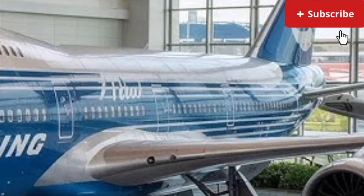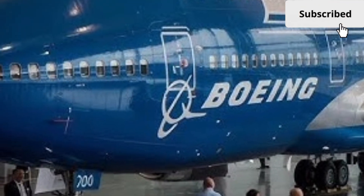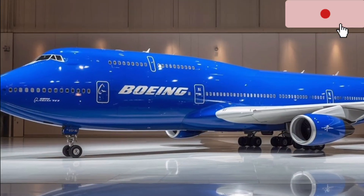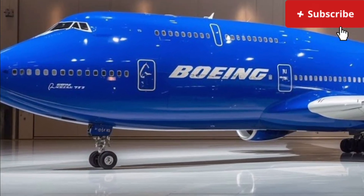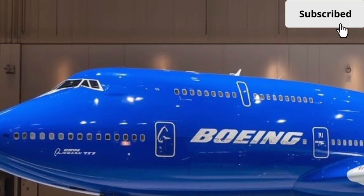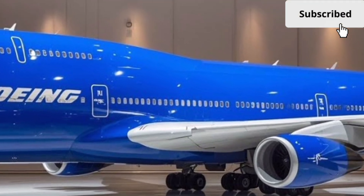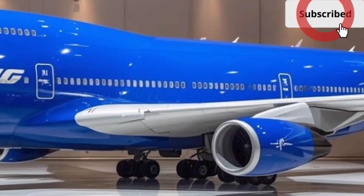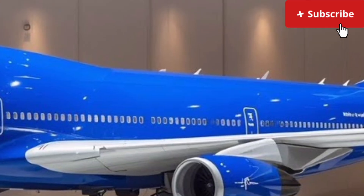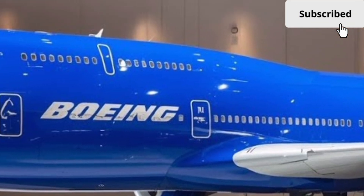This flexibility is one of its biggest advantages in today's aviation market. Passenger comfort has also received major attention. The cabin is quieter thanks to improved insulation and engine noise reduction technology. Advanced air filtration systems provide cleaner air and better humidity control, reducing fatigue on long flights. LED lighting adapts to different phases of the journey, helping passengers adjust their body clocks during ultra-long-haul travel. Seating layouts can be customized extensively, from high-density economy configurations to luxurious premium cabins with spacious lounges and private suites.